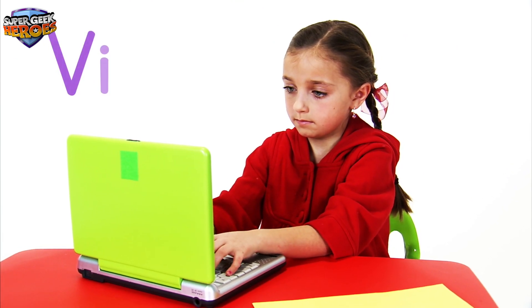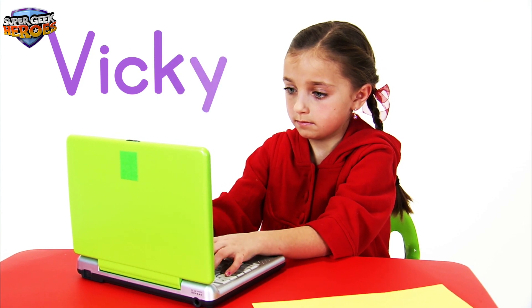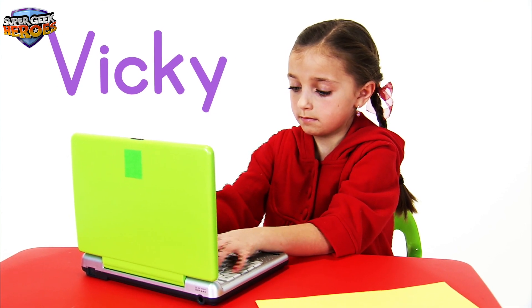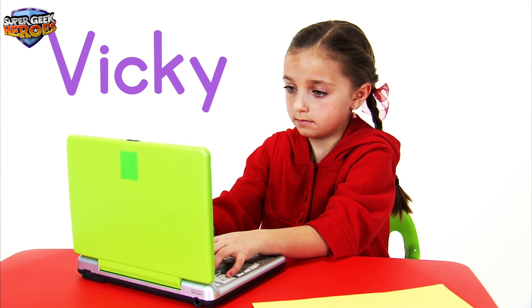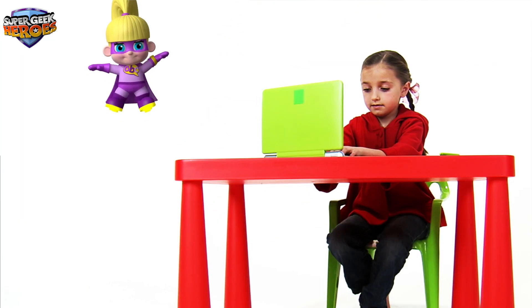V-I-C-K-Y. Vicky. Vicky Voice. Now it's time to meet another Super Geek Hero — let's see who it is!